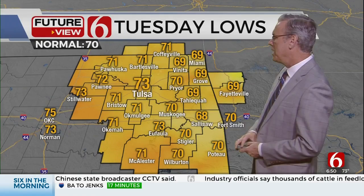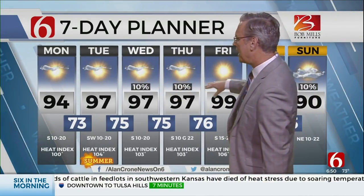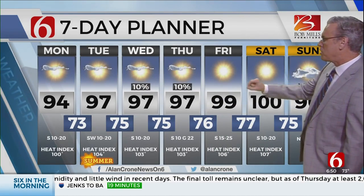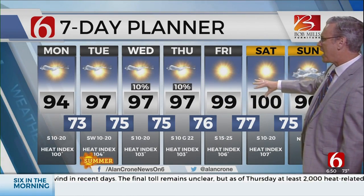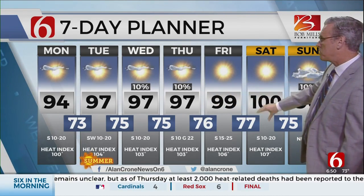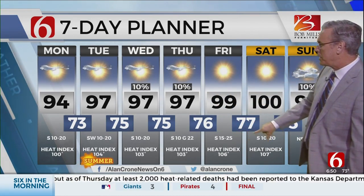Tomorrow morning starts in the 70s, then a high of 97. Tomorrow is the official start of summer — the summer solstice at 4:13 in the morning. Wednesday, Thursday, and Friday: morning lows in the 70s, daytime highs in the 90s — 97 on Wednesday and Thursday. There are those low probabilities for scattered storms across far northern Oklahoma and southern Kansas. Friday and Saturday is going to be near triple digits — 99 to 100.